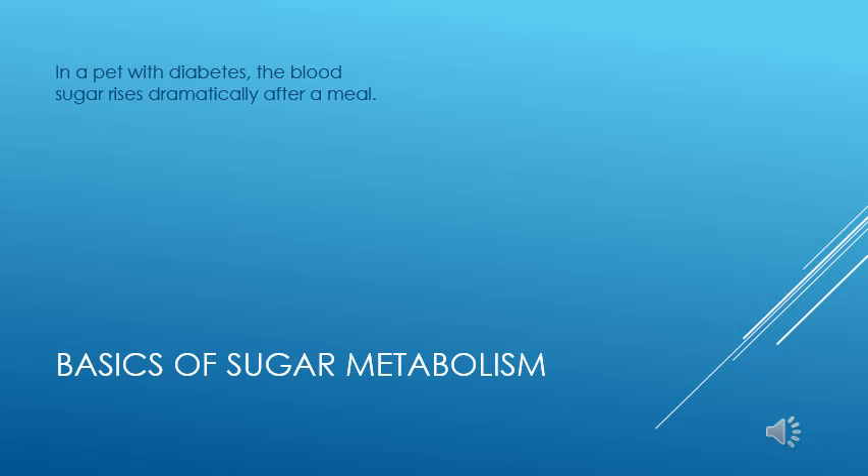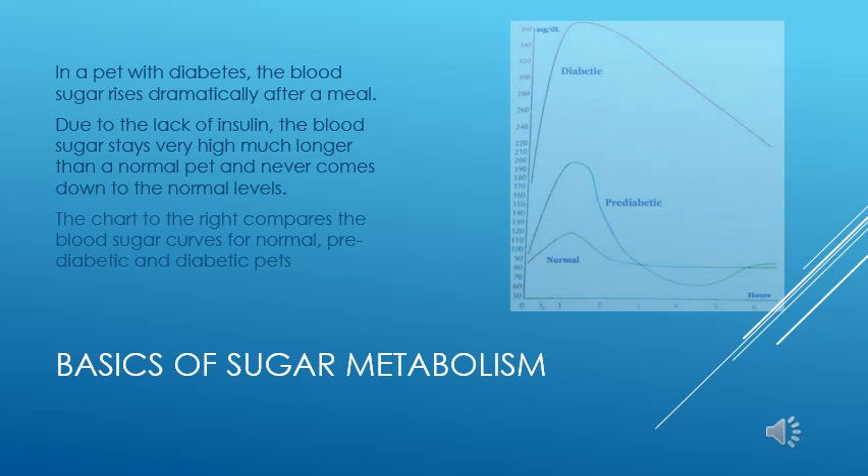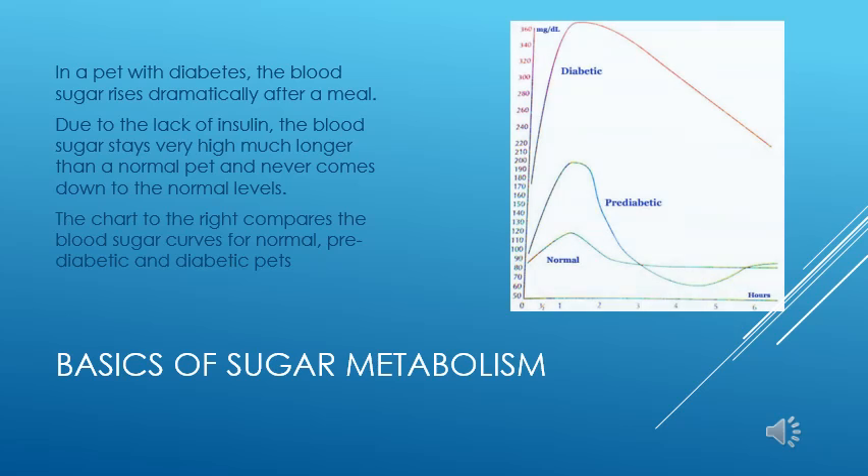In contrast to a normal pet, blood sugar rises much higher than normal and does not return to normal in pets with diabetes. The chart at the right compares the blood sugar levels of normal pets, the lowest line, pre-diabetic pets, the middle line, and pets with diabetes, the highest line. You can see that the glucose level goes way too high and never returns to normal in the diabetic.